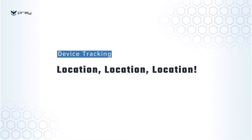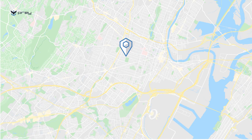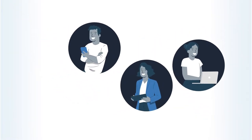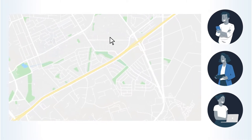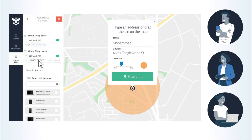Let's talk about our star feature: Prey's device tracking solution. Let's imagine you have a group of colleagues using company devices for fieldwork. You can configure control zone geofences for the devices to secure their location, get alerts when associates enter and exit your selected areas, and set up action triggers for when they enter or leave their zones.